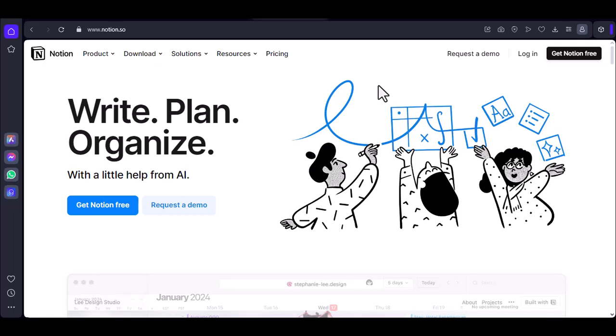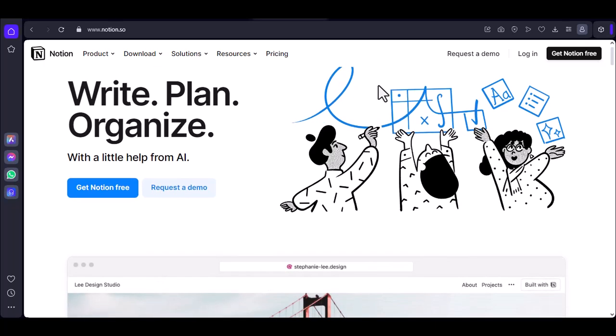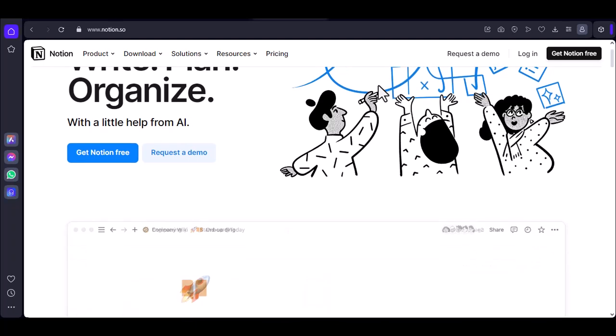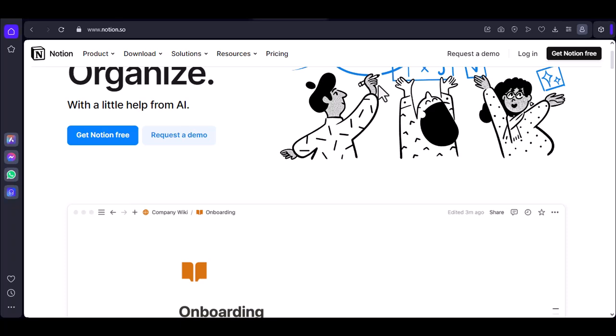You're sitting at your desk, surrounded by notebooks, sticky notes, and a cluttered workspace. You're trying to stay organized, but everything seems to be falling apart.